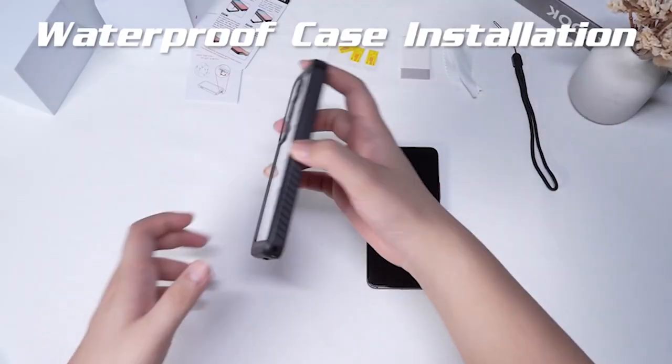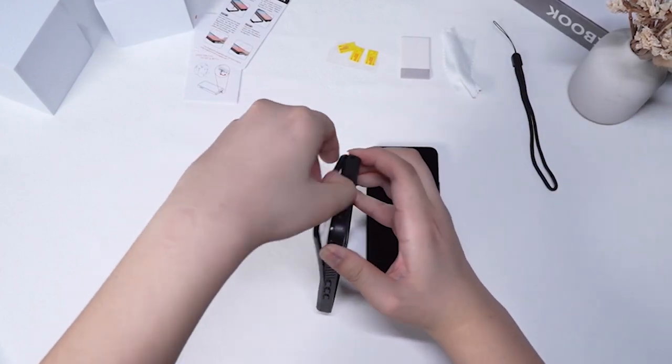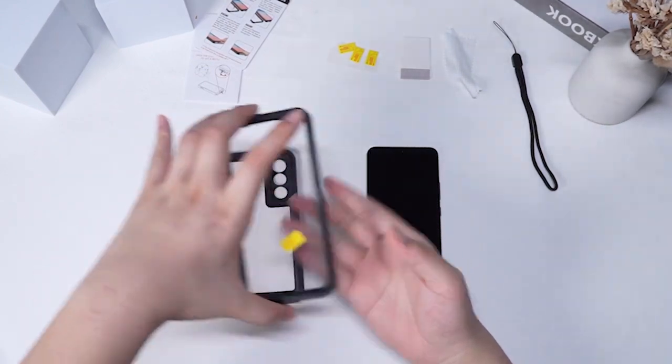So guys, this was the video about the best Samsung Galaxy S24 waterproof cases 2024. All the links are given in the description, do check them out. If you enjoyed the video, be sure to hit the like button and subscribe to our channel for more videos. Thank you.